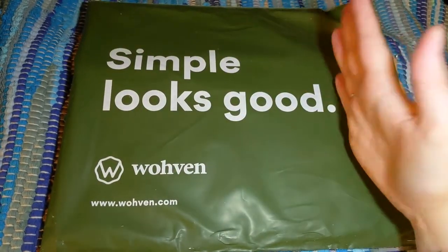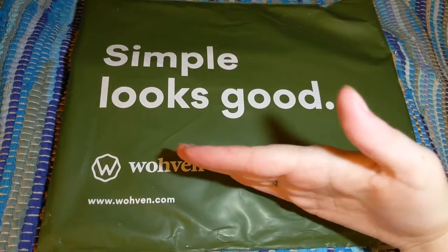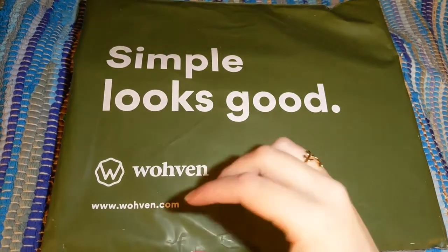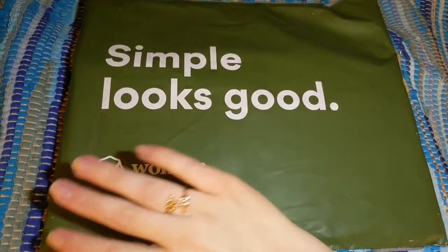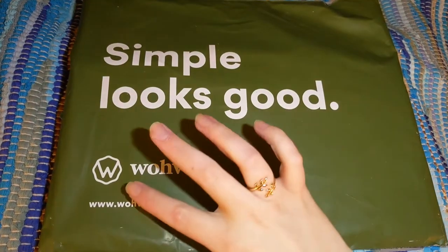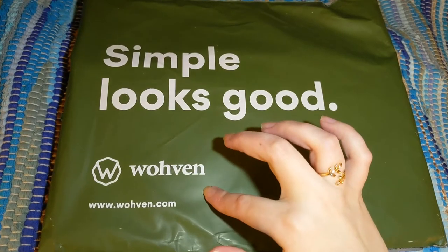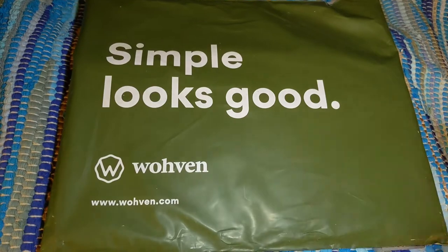Please look for past unboxings down in the description box below if you want more details, because I don't get into details as much as normal. Prices will be on the screen because this is going to be a quick glance and I don't always have time to say all the prices. The first one is completely new to my channel — it's called Woven. It actually just arrived today; I'm super excited about it, so let's get started.